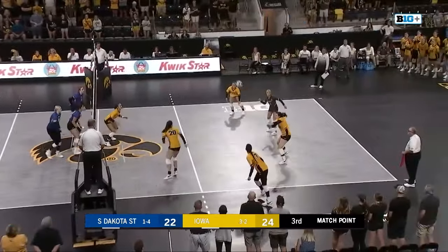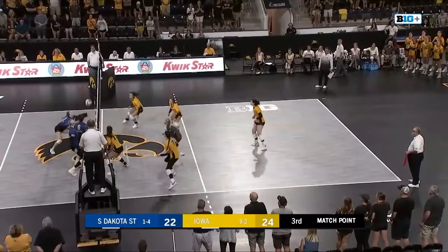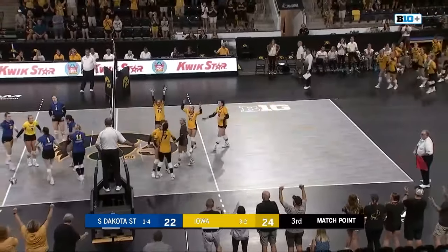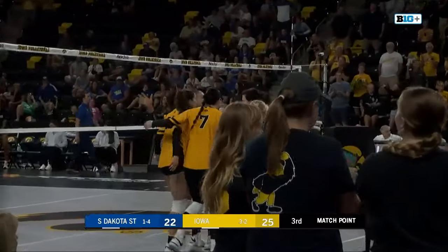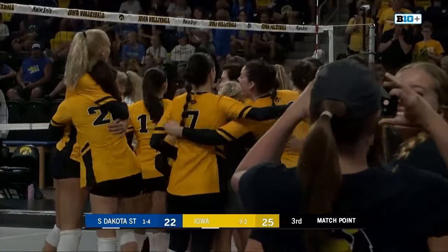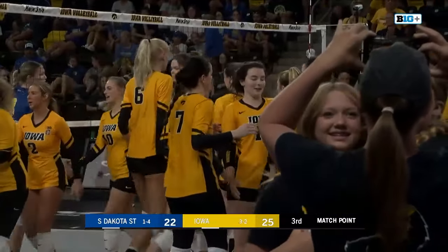There's no question she is a fine volleyball player. Here they play at the net, and right at the net, Caitlin Buettner beats Shetman. It falls on the side of South Dakota State — a point for the Iowa Hawkeyes.